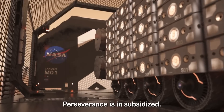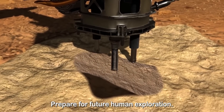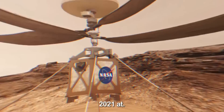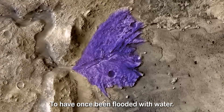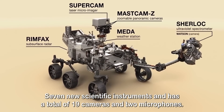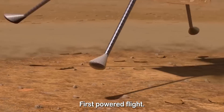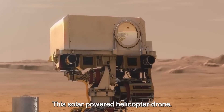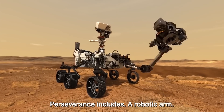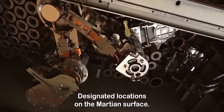Perseverance is a car-sized Mars robotic rover designed to look for signs of past microbial life, collect rock and soil samples, and prepare for future human exploration. The rover was launched on the 30th of July 2020, and successfully landed on Mars on the 18th of February 2021 at the Jezero crater, which is thought to have once been flooded with water. The design of Perseverance evolved from its predecessor. It carries seven new scientific instruments and has a total of 19 cameras and two microphones. Aboard the rover there is a mini-helicopter named Ingenuity, an experimental aircraft that will attempt the first powered flight on another planet equipped with a camera. This solar-powered helicopter drone will fly from three to five meters above the ground to search for ideal driving routes for the rover. Perseverance includes a robotic arm with a complex rock coring and sampling mechanism to store geologic samples from the Martian surface in collection tubes or at designated locations on the Martian surface.